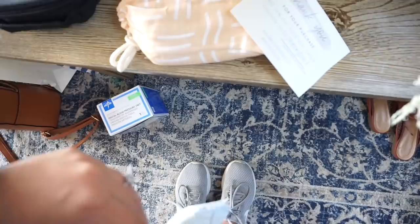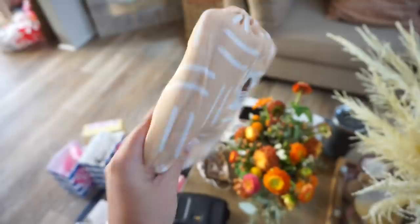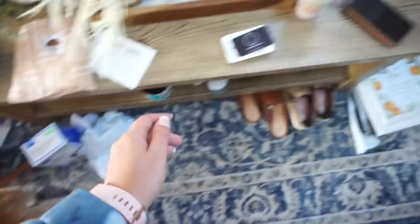A sweet subscriber let me see — if you're watching this, thank you so much. This is from my baby registry and it's from Alexis, so thank you Alexis! It's a muslin swaddle — look at how cute that color and pattern is. I won't open the whole thing right now but thank you so much, that was very sweet.